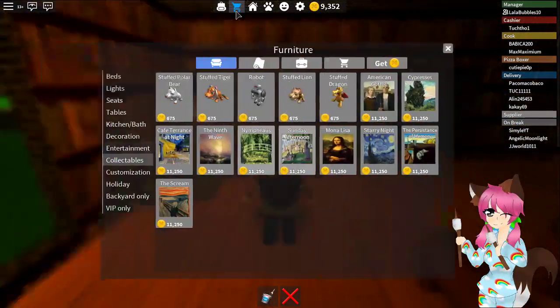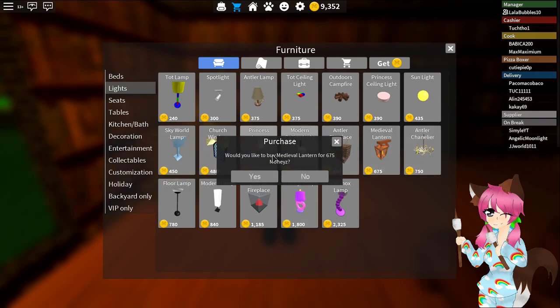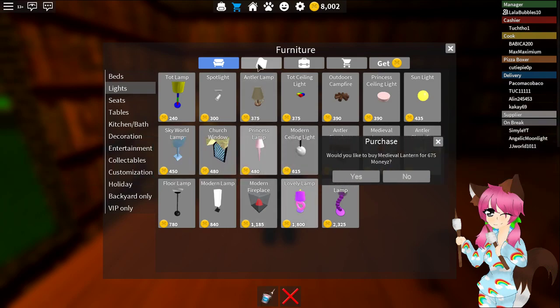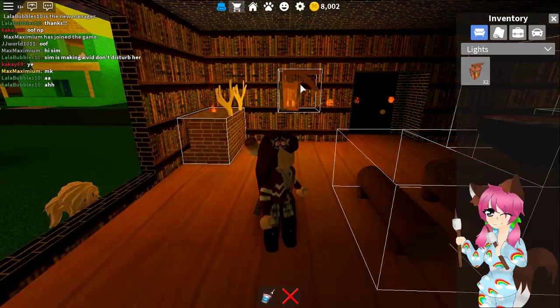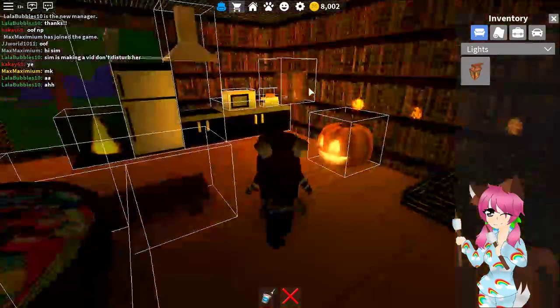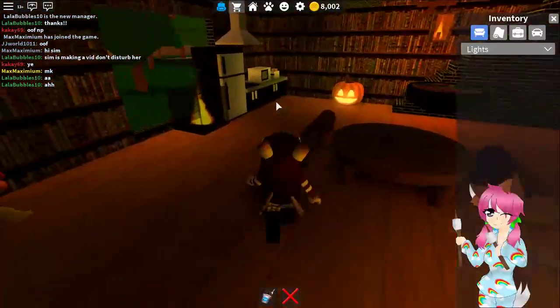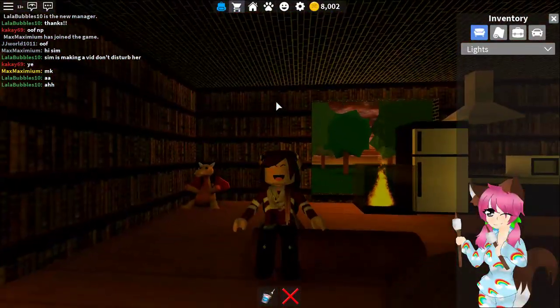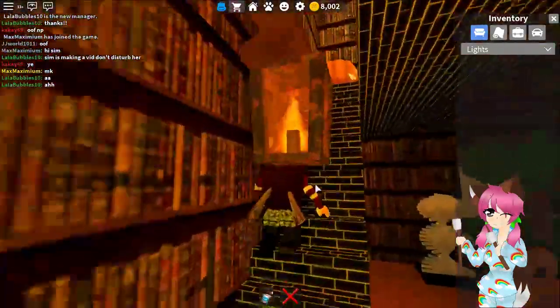Maybe we need some lighting — I don't think we really have enough light. We can get some of these and just place them around the house. Perfect, I think this looks really cool! I mean it's a little bit dark but I kind of like it.